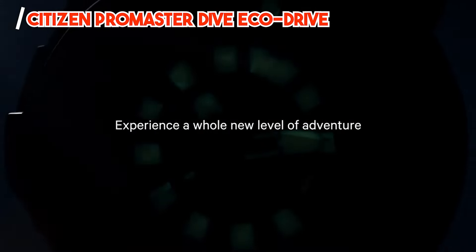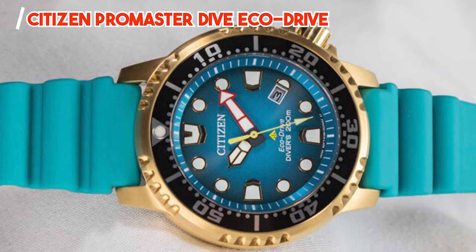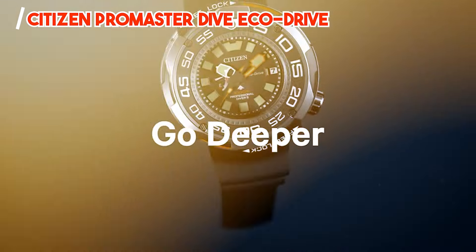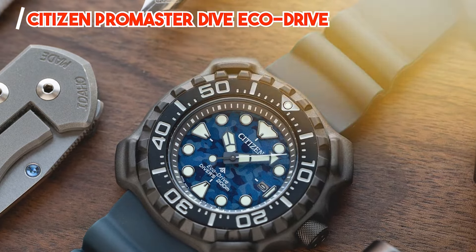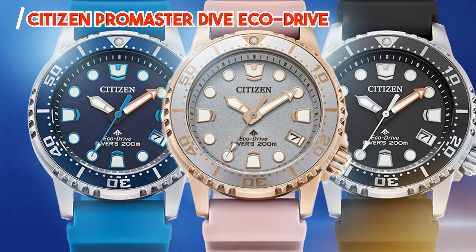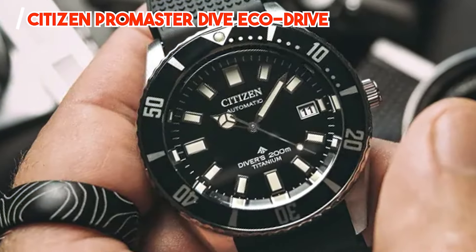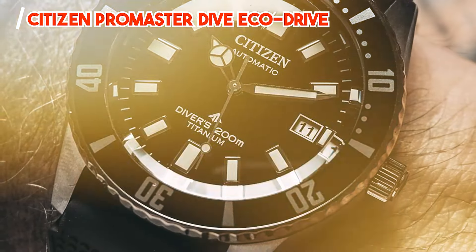Whether you're exploring the depths of the ocean or simply enjoying a day at the beach, the Citizen Promaster Dive EcoDrive is the perfect companion for any underwater adventure. Its rugged design and reliable performance make it a favorite among divers and outdoor enthusiasts. With its intuitive design and eco-friendly technology, the Citizen Promaster Dive EcoDrive is simple to use and highly functional. Its solar-powered movement ensures precise timekeeping, while its screw-down crown ensures water resistance and peace of mind.